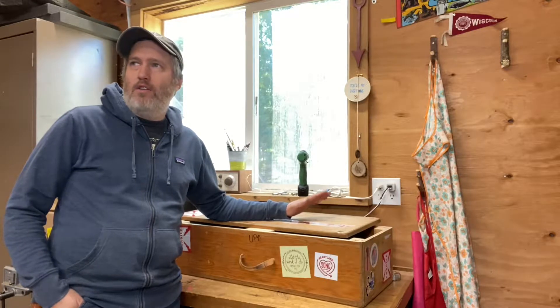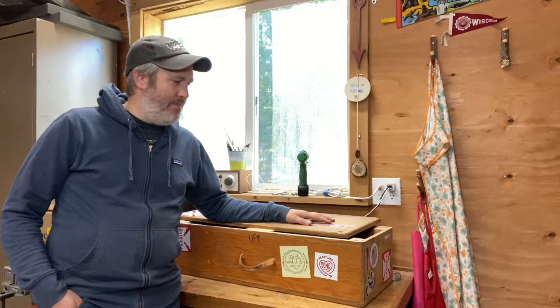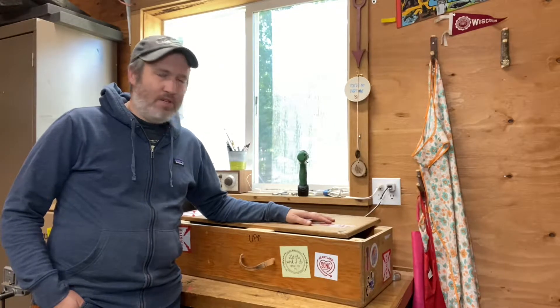If you don't know about the Wayfinder, this is our musical instrument that our intention is for it to spend its life traveling the world, living with different musicians for a period of time. It's kind of a long-term art and music project just to see what comes of it.